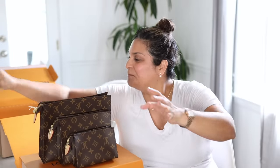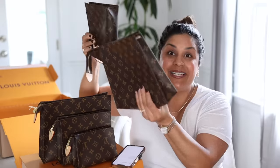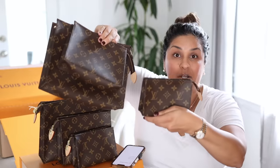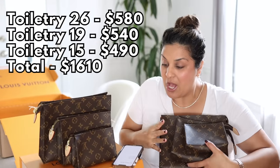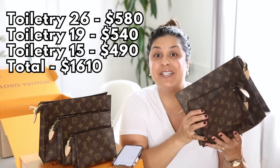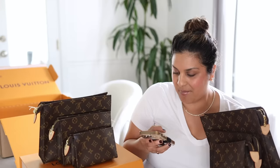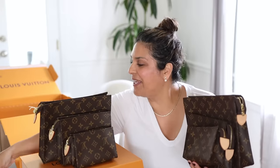I checked again on the fifth and it was there — and the price, oh my god. So this is the old version, this is the new version. The price for all three — this is sold as a set, the trio pouches — is $1,490. They used to be sold individually: the 26, the 19, or the 15. For all three when they were discontinued in summer of 2021, the total was $1,610.